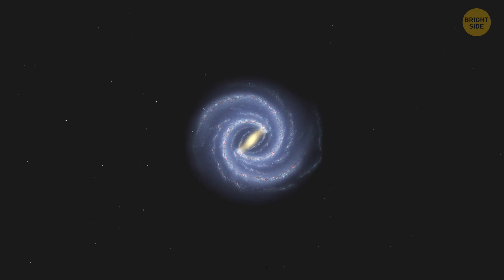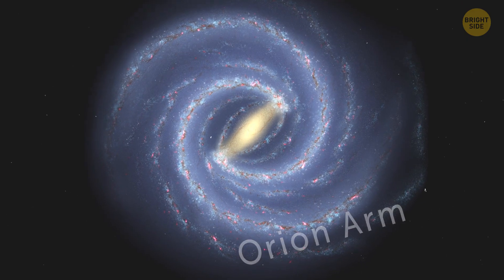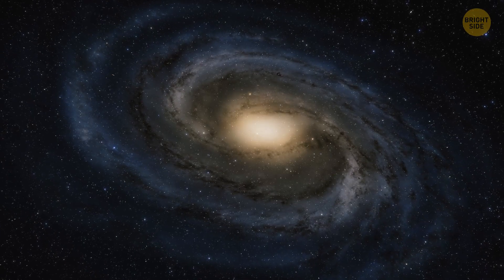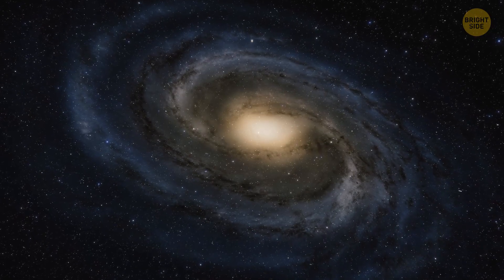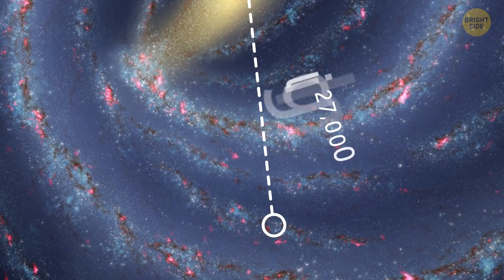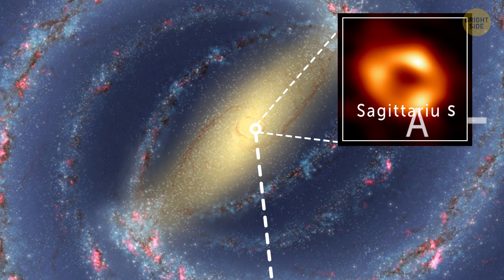Our solar system is located in the Milky Way galaxy, right here in the Orion Arm. An arm is a place that has tons of stars, gas, and dust. There are many of them in the Milky Way, bigger and smaller ones, and they extend and wind outward, making galaxies look like spirals. We're located in a minor arm, about 27,000 light-years away from the heart of the Milky Way, a horrifying black hole called Sagittarius A star.